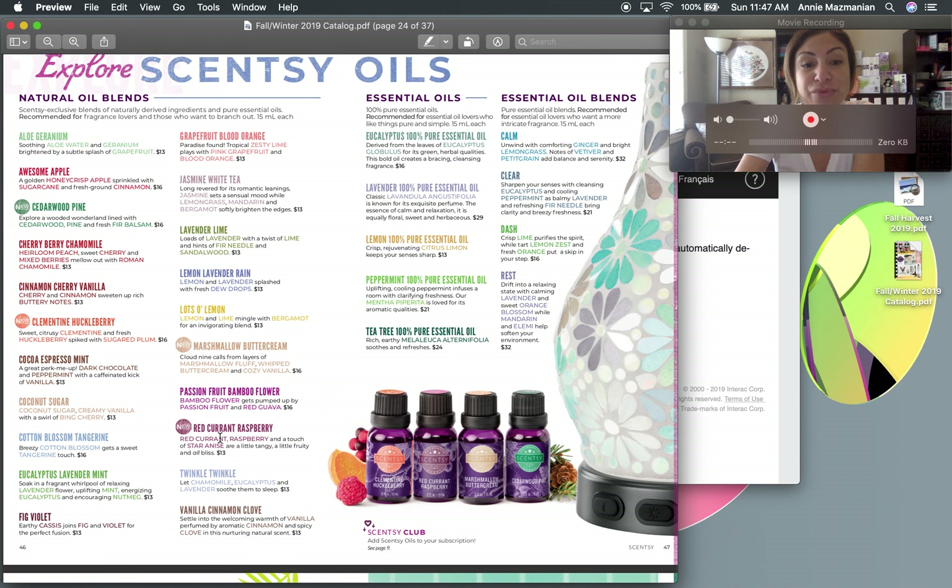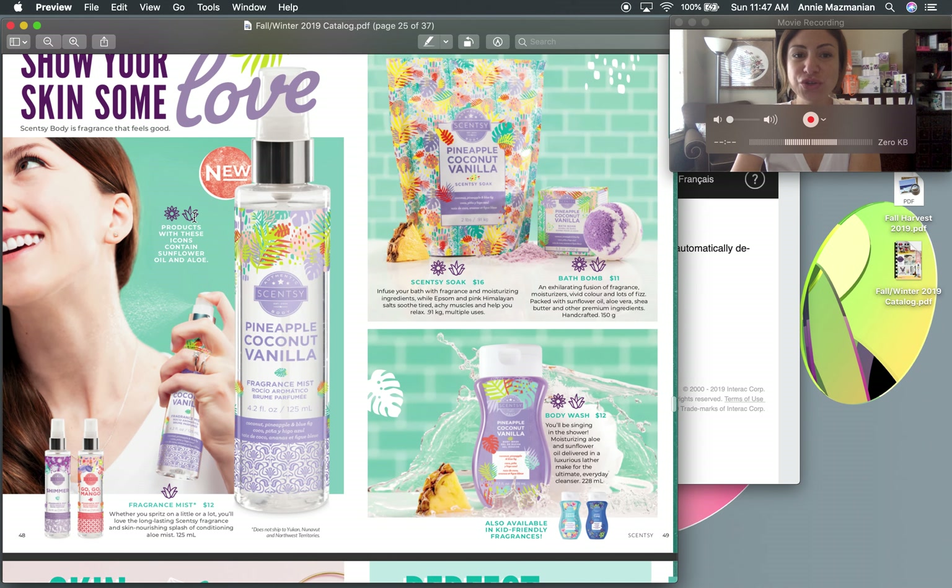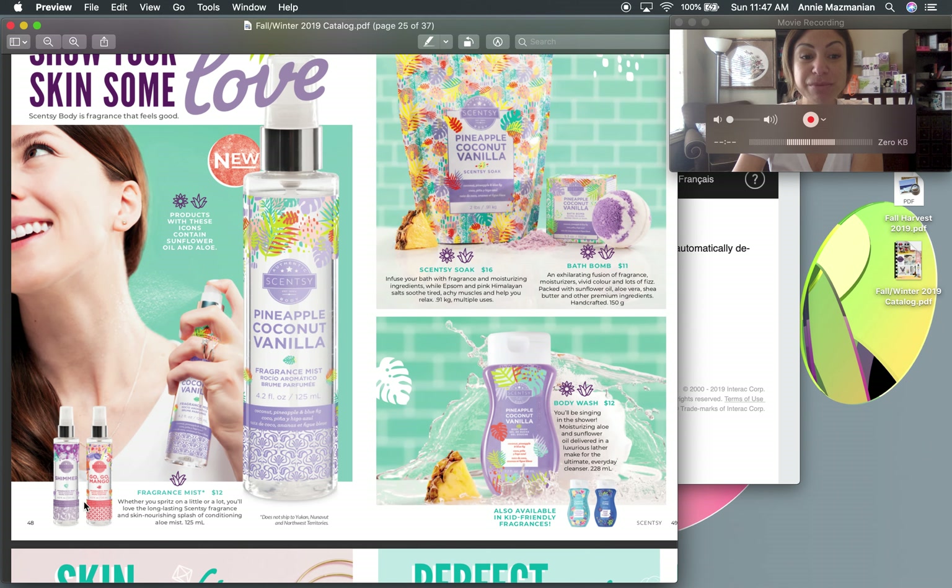There are four brand new oils: Cedarwood Pine, Clementine Huckleberry, Red Currant Raspberry, and Marshmallow Buttercream. I'm excited to mix Cedarwood Pine and Clementine Huckleberry for a nice citrus-woodsy blend. For body products, we've got new fragrance mists available September 1st — Shimmer, GoGo Mango, and Pineapple Coconut Vanilla. All three are fruity, mix well with body chemistry, and aren't overpowering. I got so many compliments wearing GoGo Mango.